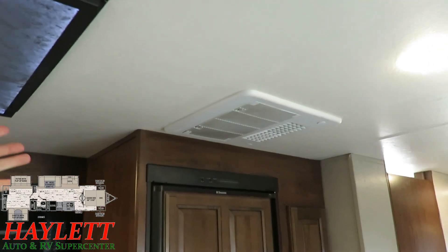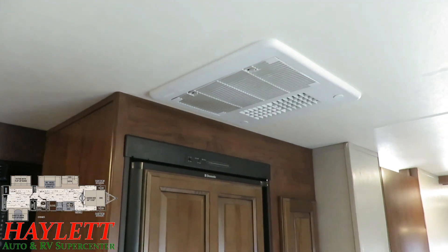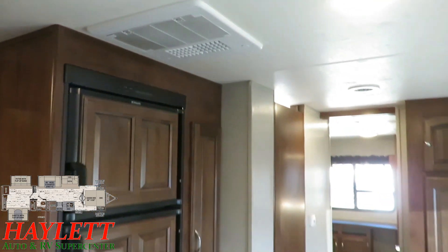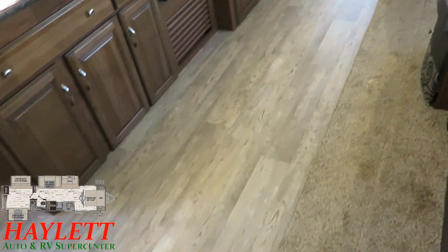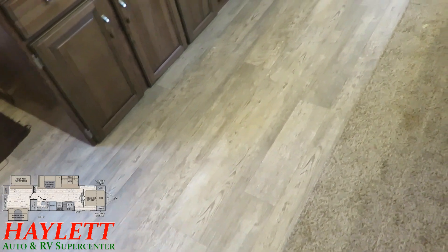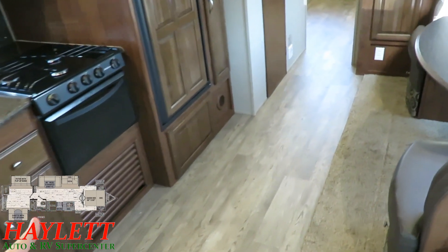Since we built this, I know it will have the larger 15,000 BTU air conditioner for additional cooling power. For heating, Freedom Express doesn't use floor-ducted heat vents, which eliminates the potential for dirt, debris, and particulate getting into the floor.